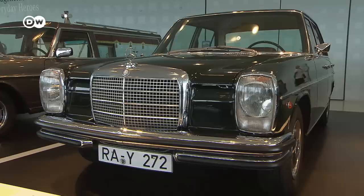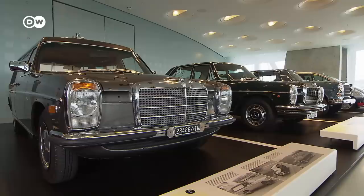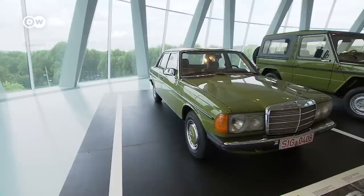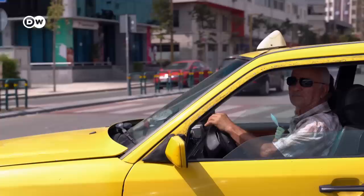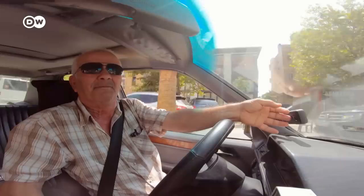All that expertise flowed into the iconic W114, the first Mercedes built for the mass market. Together with its sister, the 115, it sold some two million units. The next step in engineering evolution was the W123, in turn succeeded by the W124, built between 1984 and 1997. Like its predecessors, it's regarded as the epitome of durability.